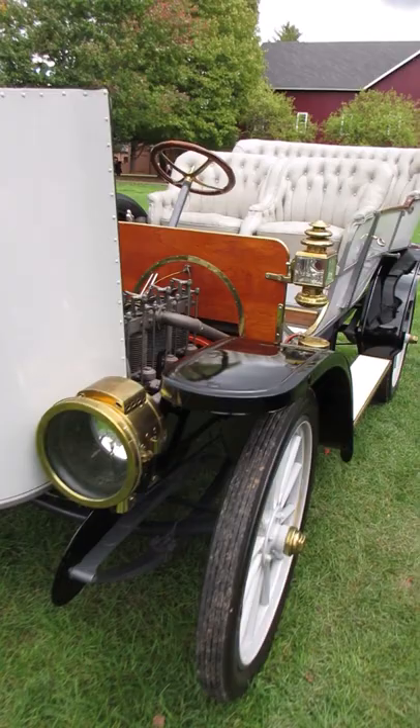This one's a Franklin. I'm not 100% sure what year — somewhere between 1910 and 1914, I believe.